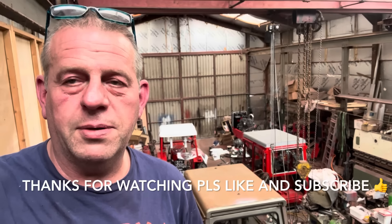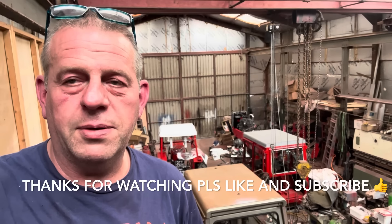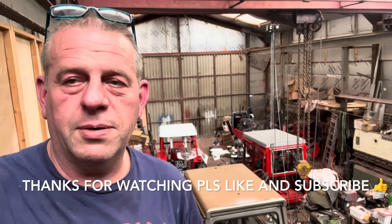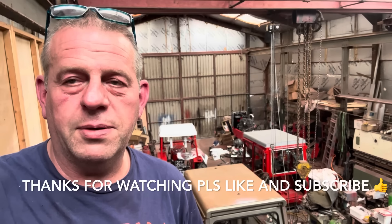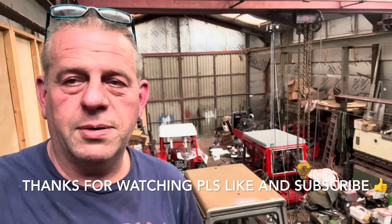We're on with the wiring still - starter solenoid, light relay, fuse - that's all connected. Just got the wiring up here ready to go on the cab. Hopefully the apprentice is nearly finished and the injectors are in.